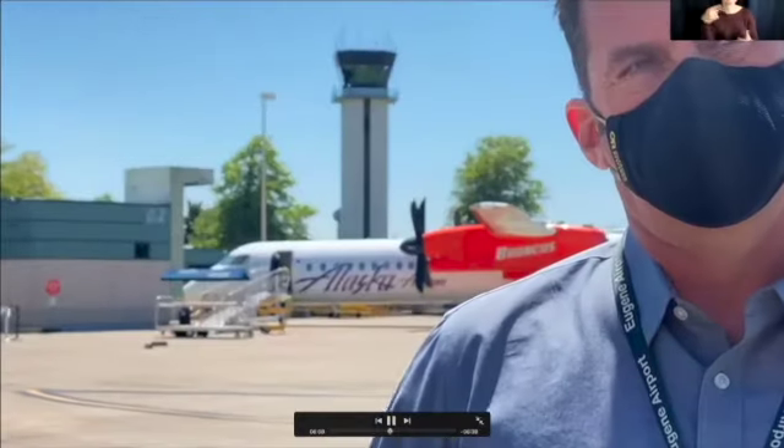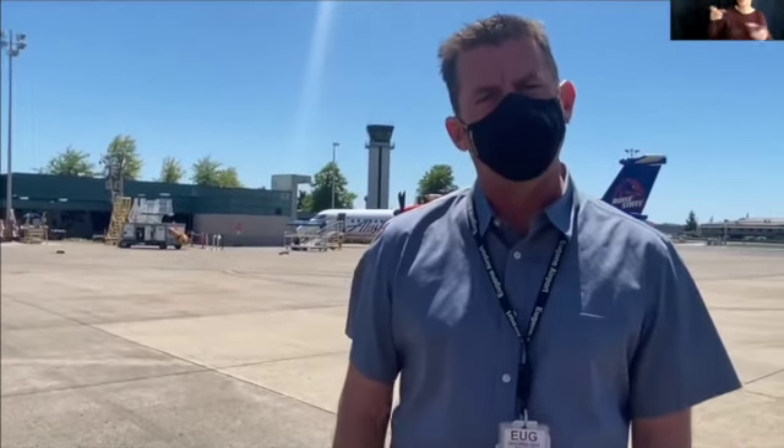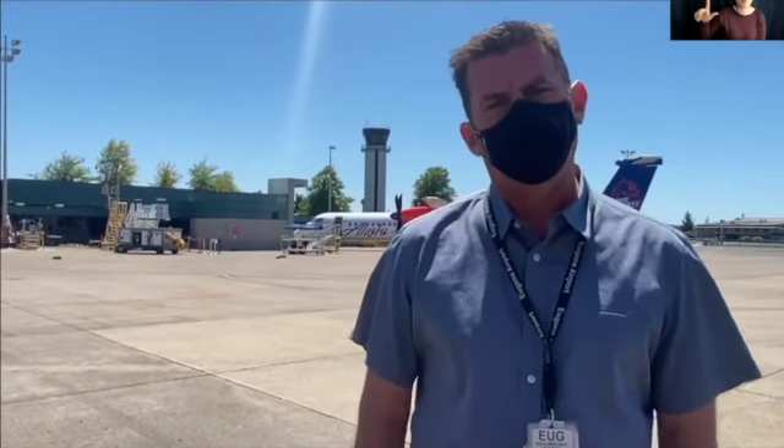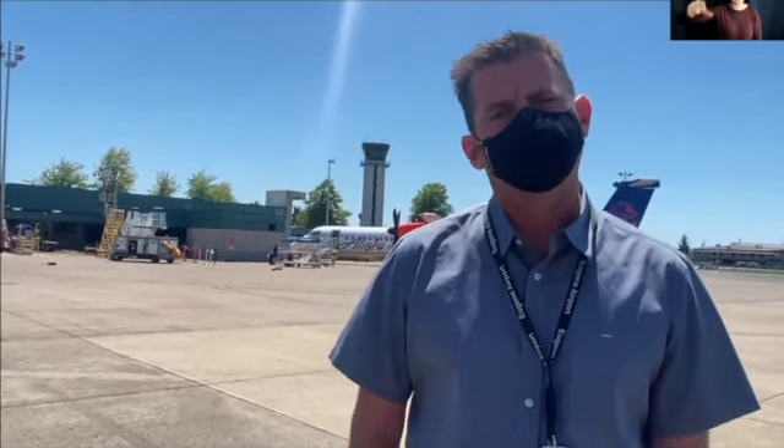Mr. Andrew is going to tell us about this tower behind us. That is the air traffic control tower, and it's controlled by the Federal Aviation Administration, which is run by the federal government. Inside that tower are air traffic control workers who control the airspace all around the Eugene Airport. Our tower here at Eugene also controls the airspace around Medford Airport. Once a plane moves onto a taxiway or runway, and also when it's in the air, it's under the control of the FAA — no longer under the control of the airport.